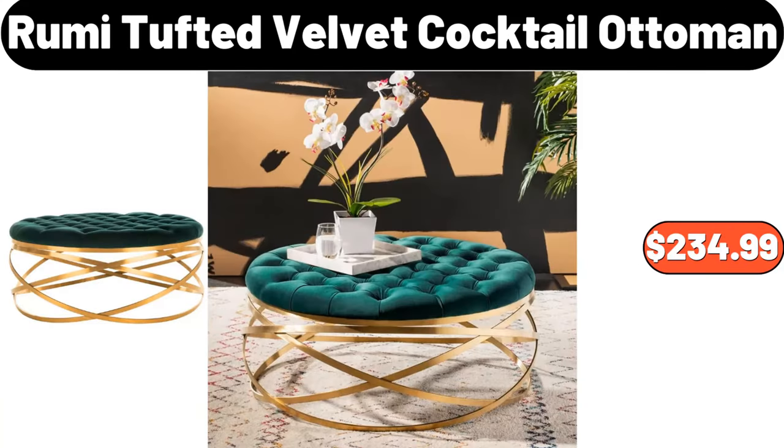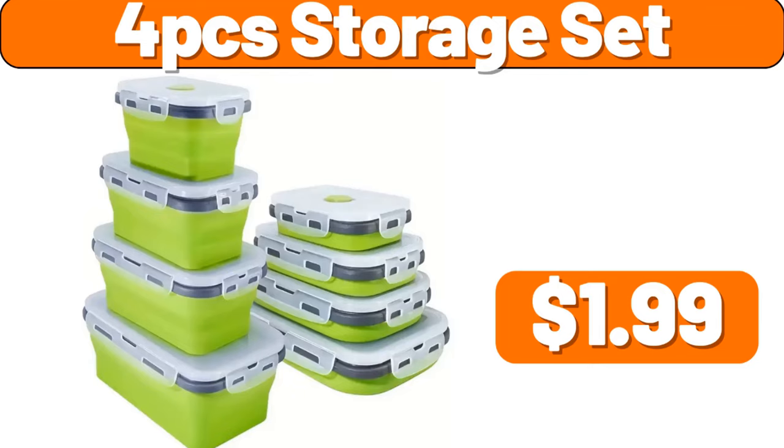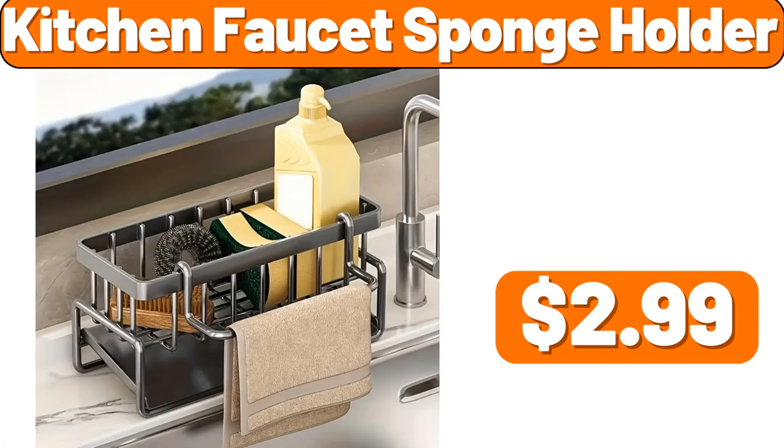Roomie Tufted Velvet Cocktail Ottoman, $234.99. 4-Piece Storage Set, $1.99. Kitchen Faucet Sponge Holder, $2.99.